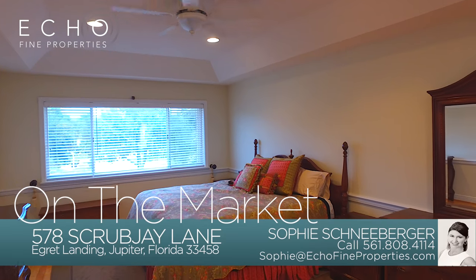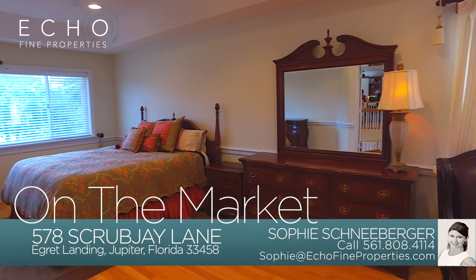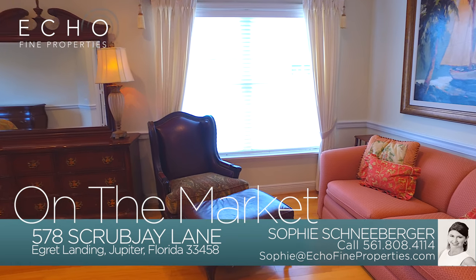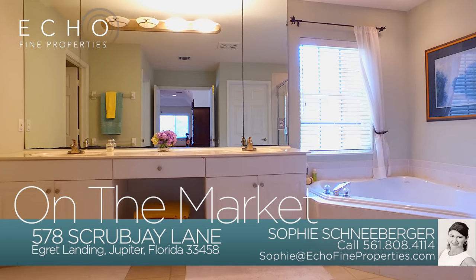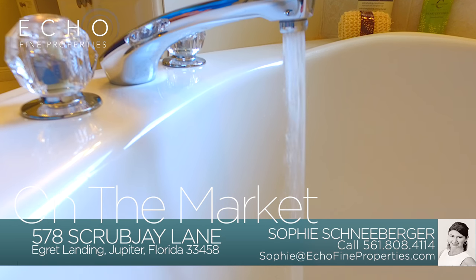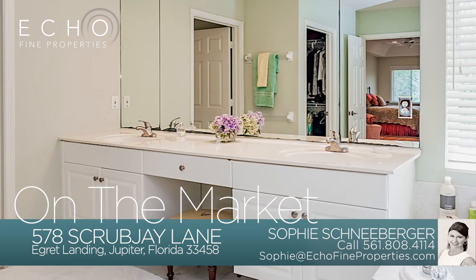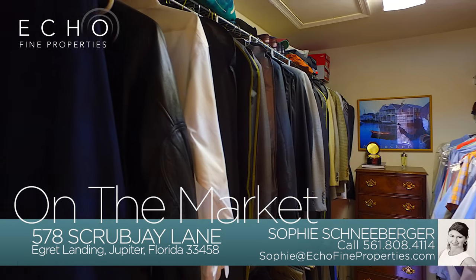The master bedroom is a sanctuary all on its own with more than enough space for both your California king bed and a sitting area. Oversized furniture is welcome in this space. Retreat to your five-piece ensuite master bath and take a hot shower or relax with a soak in the spa tub. Designed for today's modern couple, the bathroom has his and hers dual vanity sinks, his and hers walk-in closets, and a separate water closet.